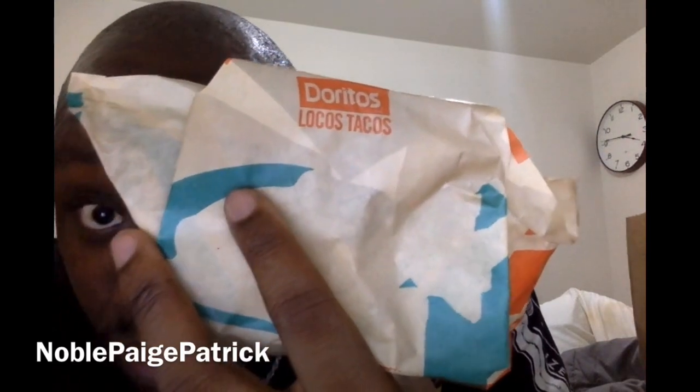My brother just hit me with a Taco Bell delivery. He got me a Locos Taco — it's a Doritos Locos Taco. He also got me a regular taco, but I'm not gonna eat that one on camera. I'm gonna do the Locos Taco because this is a trending thing right now, something everybody's been talking about on social media.